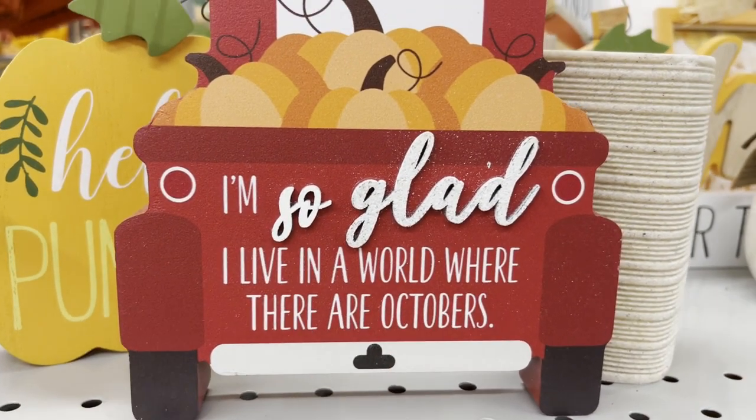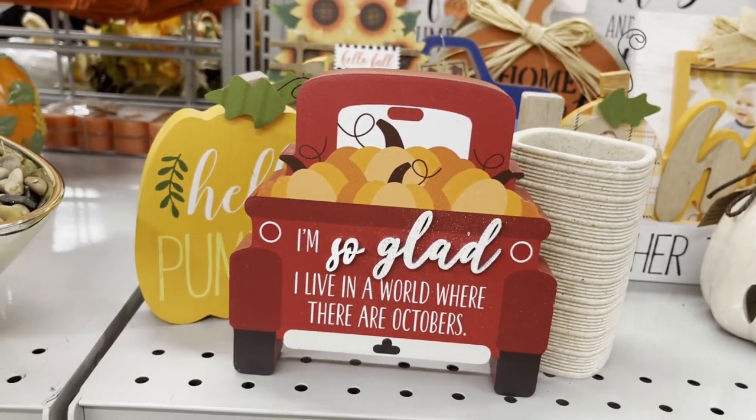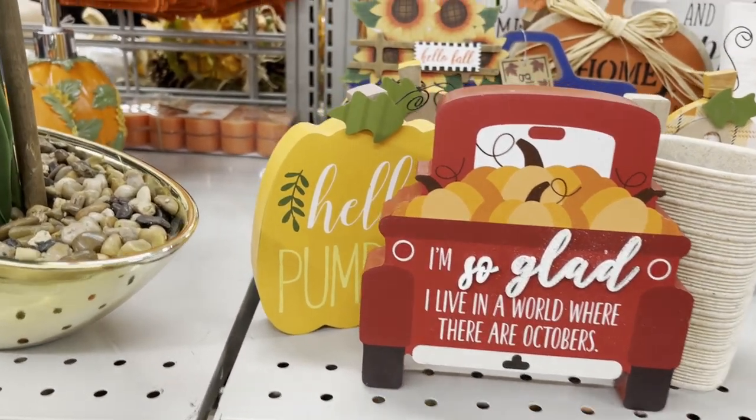I'm so glad I live in a world where there are Octobers. You know, some places — especially in the southern hemisphere or some countries — don't have four seasons.